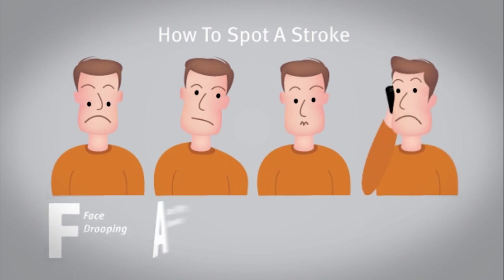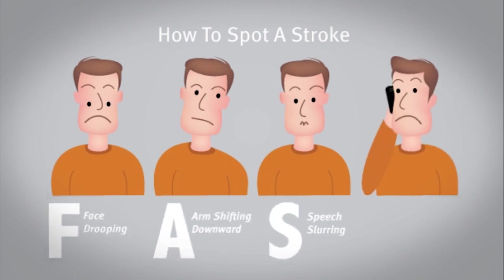facial drooping, arm weakening, speech difficulty, and time to call 911. Most of the time, when we are not able to offer this treatment or TPA, it's because patients have waited too long, hoping that symptoms would improve on their own. The best strategy would be to take no chances and come directly to the emergency room.